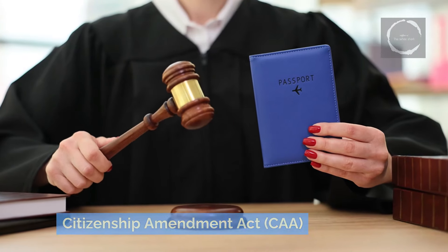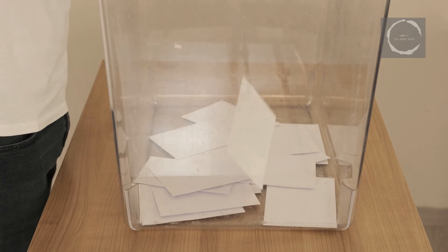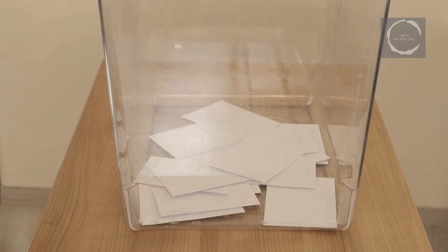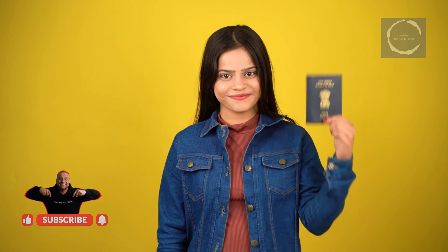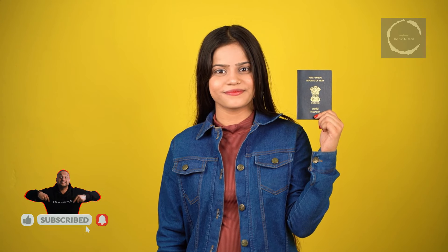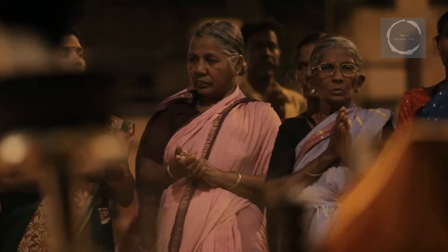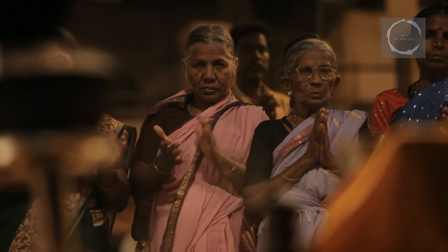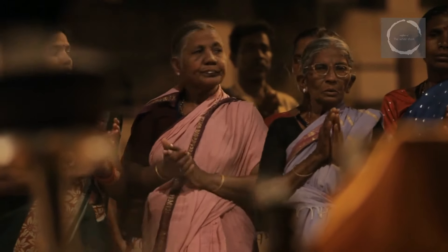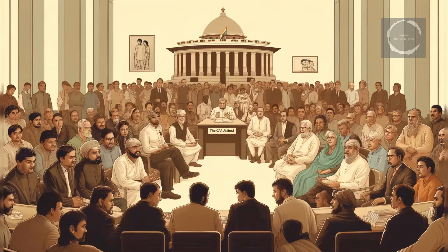The Citizenship Amendment Act (CAA) has emerged as a major issue in the 2024 Indian general elections. This legislation, which aims to grant citizenship to Hindus, Sikhs, Buddhists, Jains, Parsis, and Christians from Afghanistan, Bangladesh, and Pakistan, has sparked widespread debates and protests across the country. Critics argue that the CAA is discriminatory and undermines India's secular constitution by linking citizenship to religion, while proponents defend it as a humanitarian effort to protect persecuted minorities.